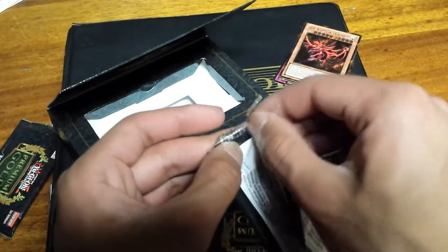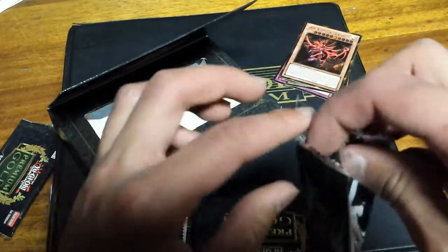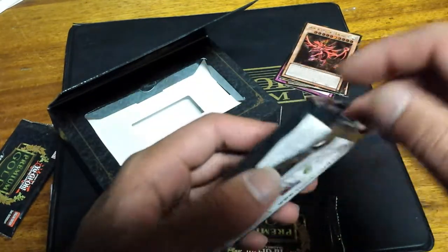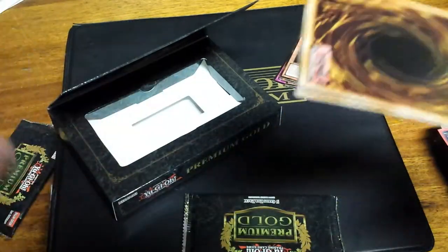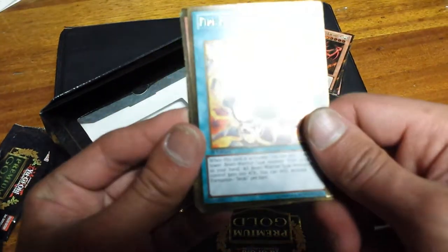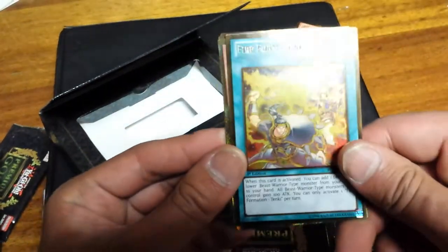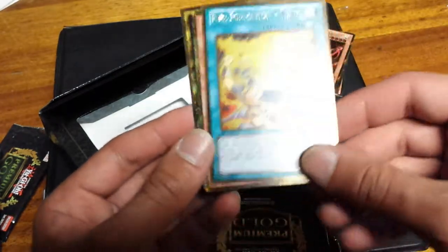Note to self: these cards have not been tampered with whatsoever, even though the packaging feels a little off. Look at that — a boss pull! Didn't rip the packaging. Anyways, continuing on, we have Fire Formation — I think this is Tenki. Pretty cool.